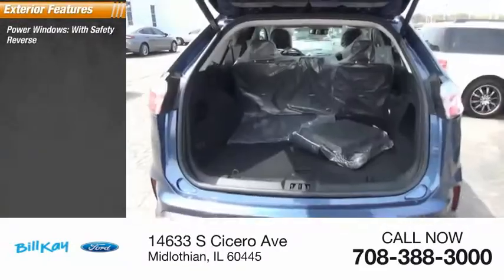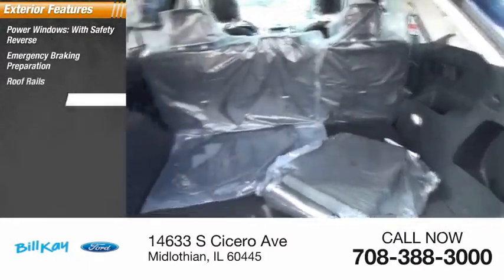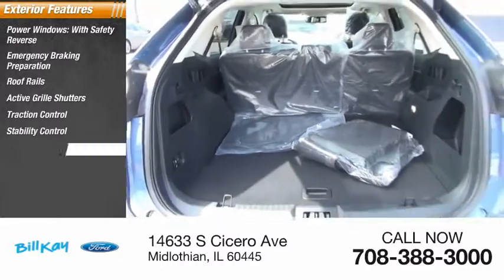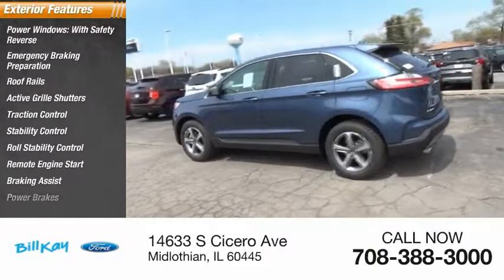Power windows with safety reverse, emergency braking preparation, roof rails, active grille shutters, traction control, stability control, roll stability control, remote engine start, braking assist, and power brakes.